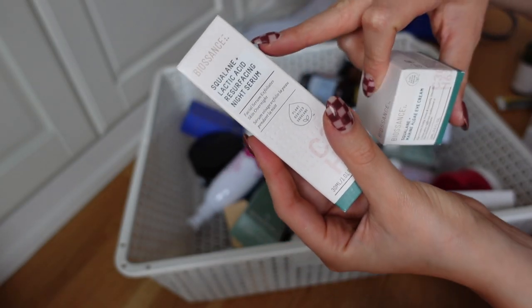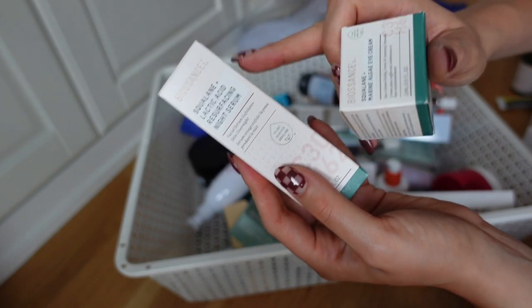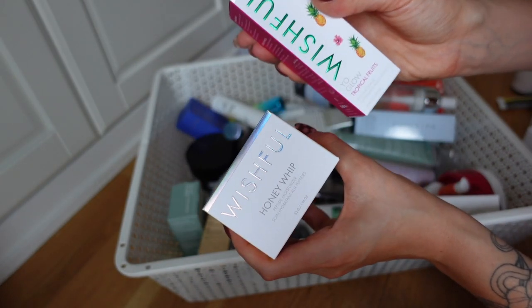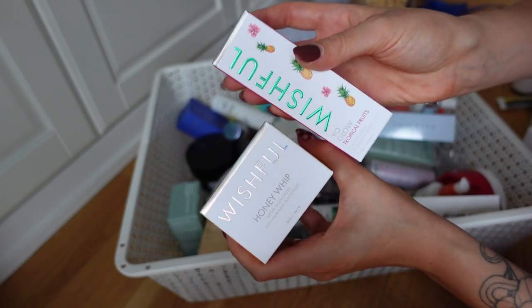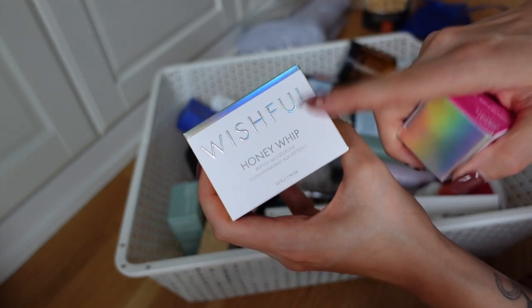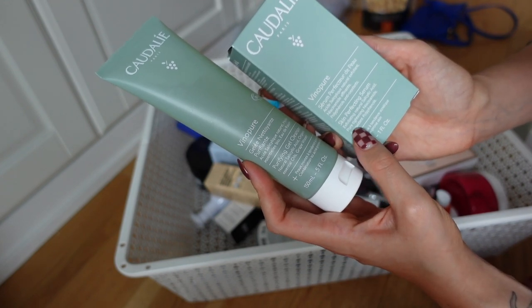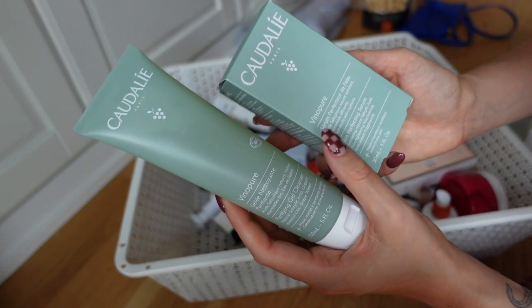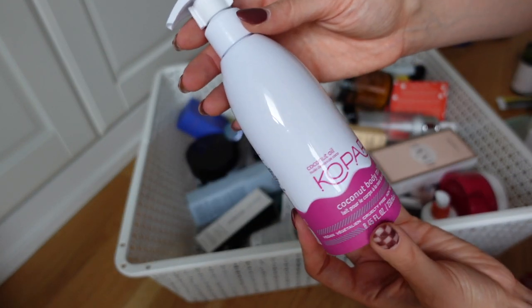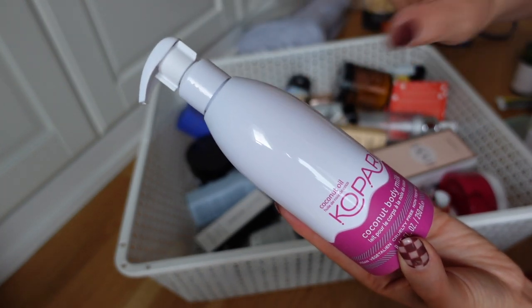More Biossance products - the Squalene and Lactic Acid Resurfacing Night Serum, which I actually really love, so I'm going to keep that for backup. I'm going to give away the Squalene Marine Algae Eye Cream. For Wishful skincare, I'm going to keep the YoGlo Tropical Fruits because the YoGlo Exfoliator is one of my favorite exfoliators, but I'm going to donate the Wishful Honey Whip. I also have new products from Caudalie - the Vinyl Pure Gel Cleanser and a Skin Perfecting Serum with natural salicylic acid, which sounds like it could be great for me. I have a Kopari Coconut Body Milk but I have so many body creams in use right now, so I'm going to donate that.